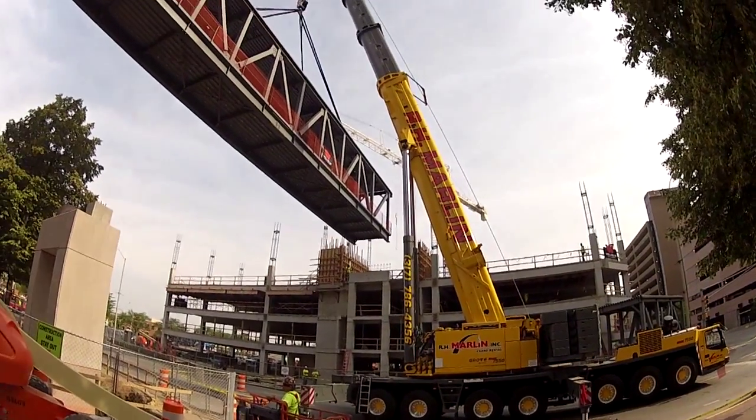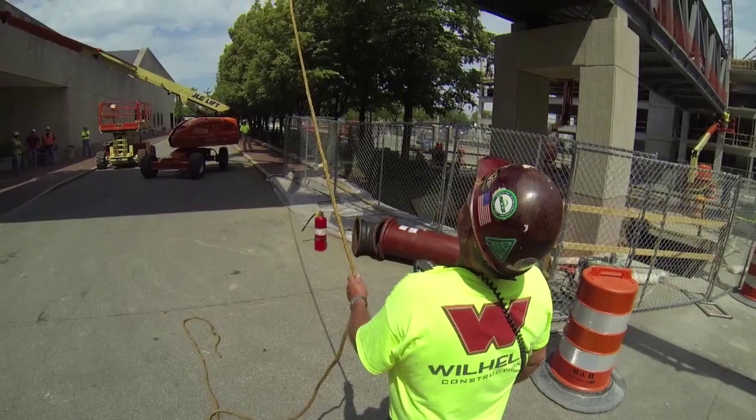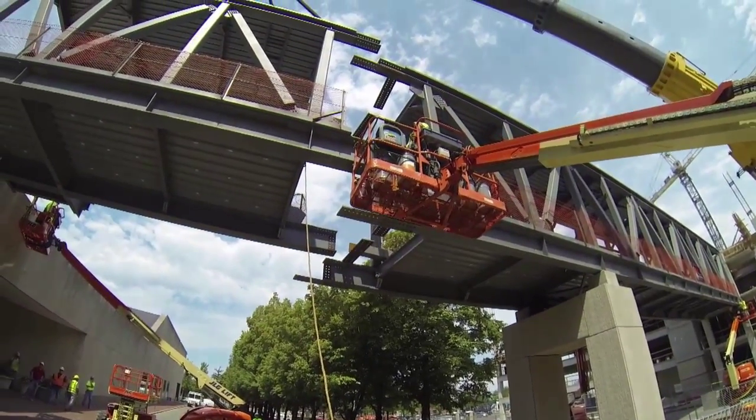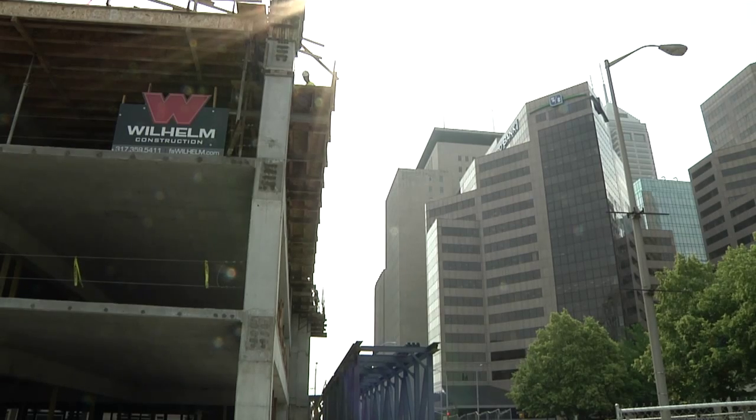There are two sections of the bridge. The first section is approximately 138,000 pounds. The second piece is about 38,000 pounds. It will be within three inches of the One America existing building and also three inches away from the new parking garage that Wilhelm is now putting up.